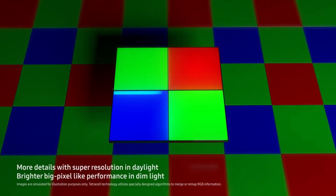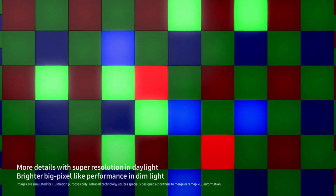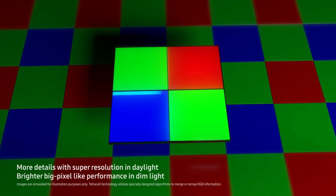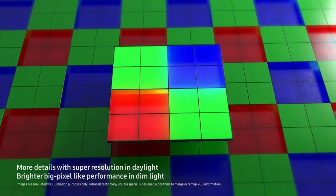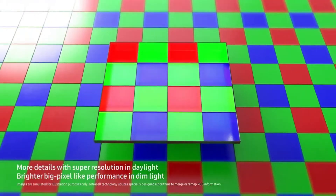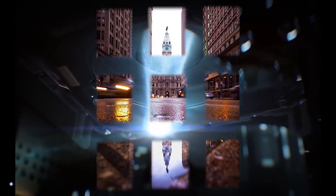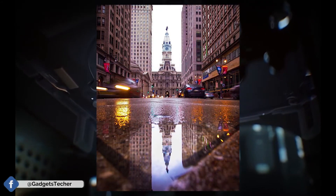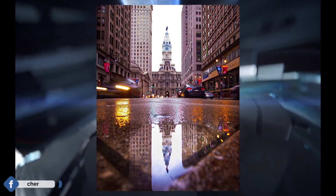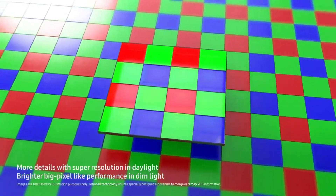Here comes the tailored version for the Galaxy S11 Plus — Samsung will be using a Nona-Cell technology instead of Tetra Cell. This means instead of 2x2 binning, Samsung will be using 3x3 binning in the S11 Plus to merge 9 pixels into one large pixel of 2.4 micrometers.